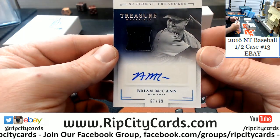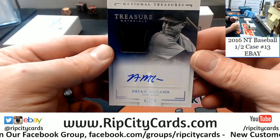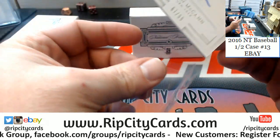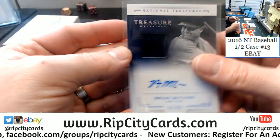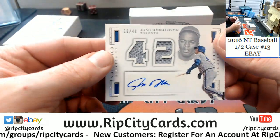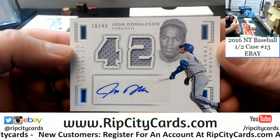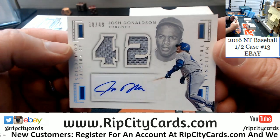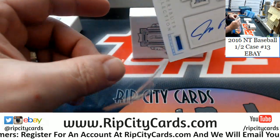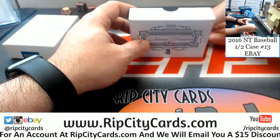Brian McMahon, New York baseball, swatch auto. Then 18 out of 49, Josh Donaldson, Toronto Blue Jays, Jackie Robinson Collection autograph. And your book is a legend.